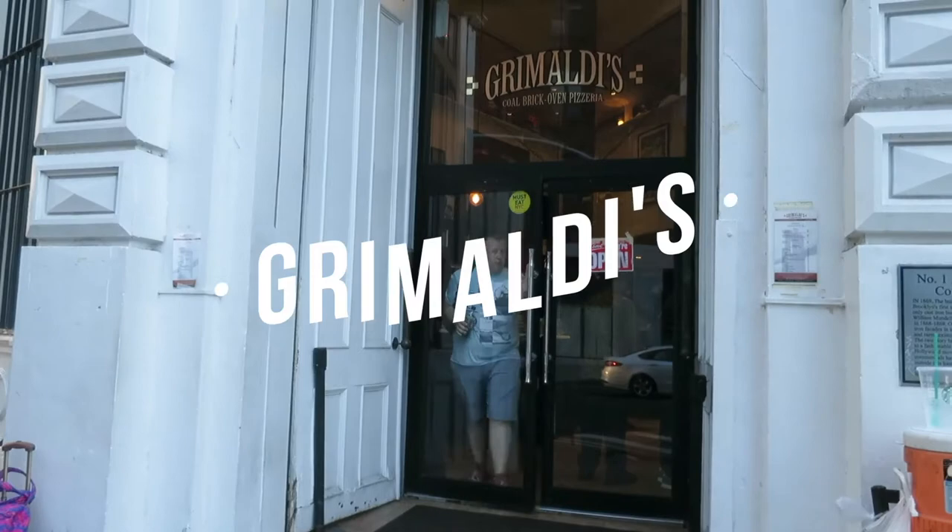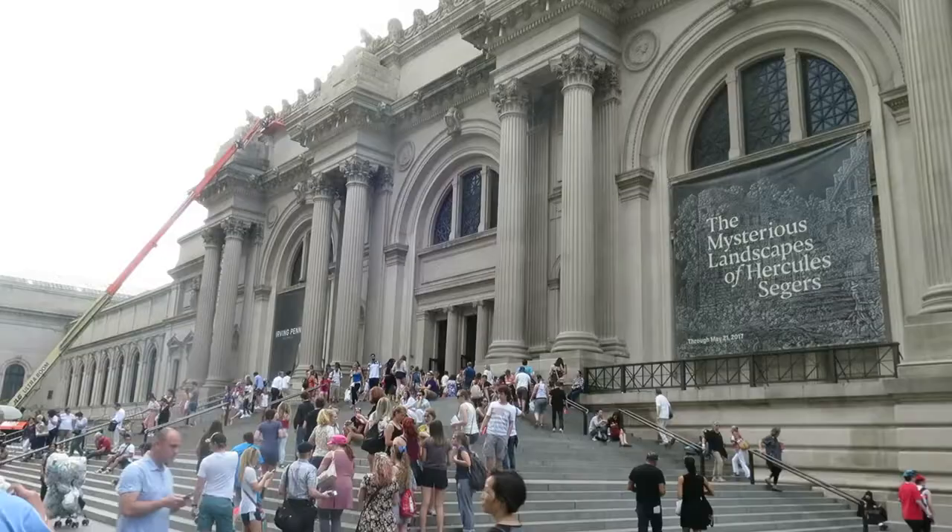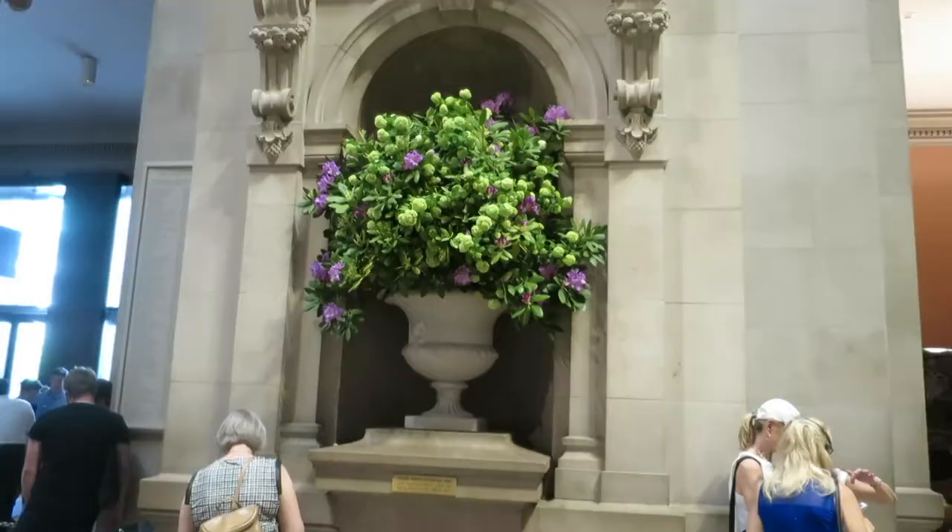Then we went to Dumbo — that's a spot where you see a lot of people taking pictures. We were by Grimaldi's, which is where we went for pizza. It's been around for a long, long time. They have really amazing pizza, but it is cash only.